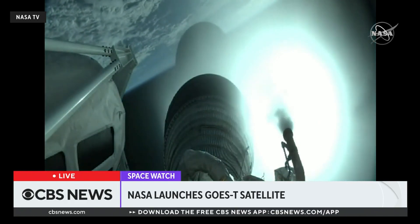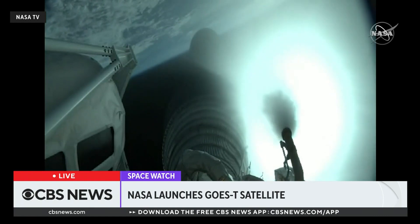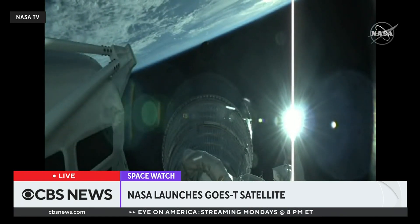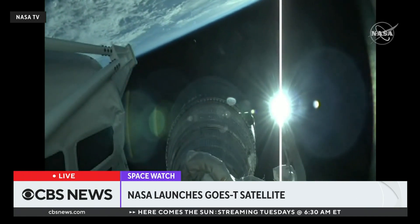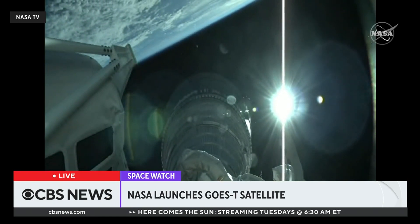We've seen pre-start on the RL-10, and MECO-1 — we have ignition for the first burn. This first burn of ULA's Centaur upper stage will place the GOES-T spacecraft into a parking orbit around the Earth. This burn will last just over seven minutes.